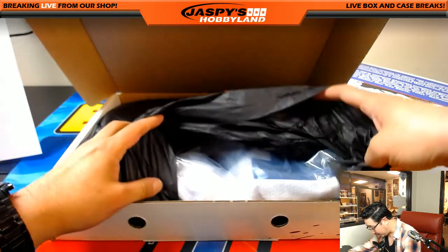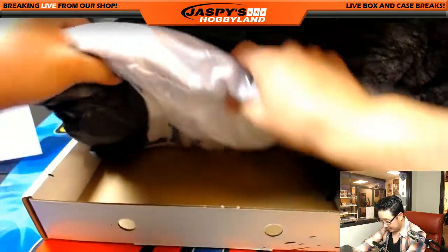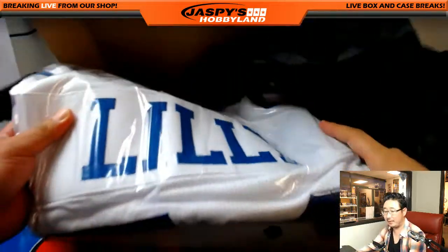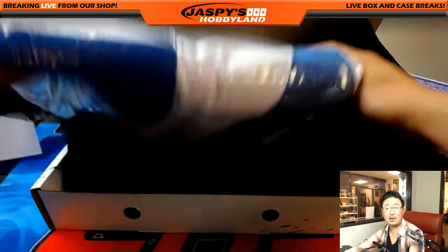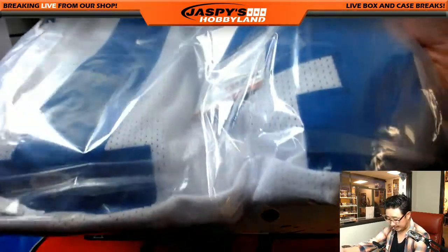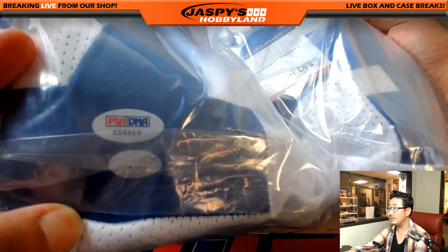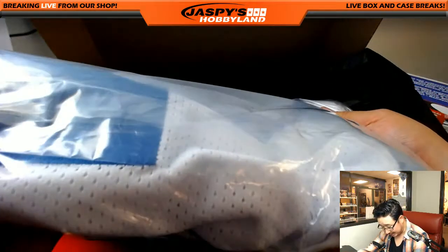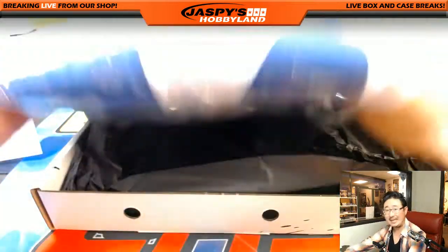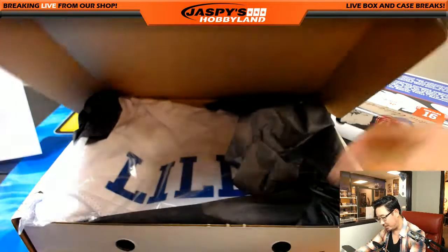Looks like white with navy blue numbering, and it's Bob Lilly. The Cowboys — Bob Lilly for the letter L. That goes to Scott Smith. Hall of Famer in 1980. There's the PSA DNA and the accompanying sticker right there. Bob Lilly has his own sticker too. Scott Smith with the letter L.